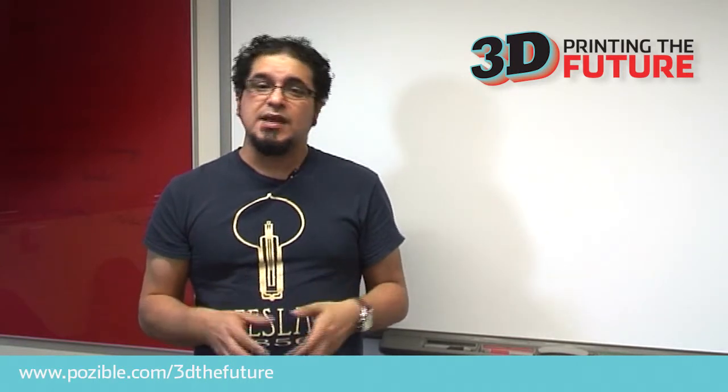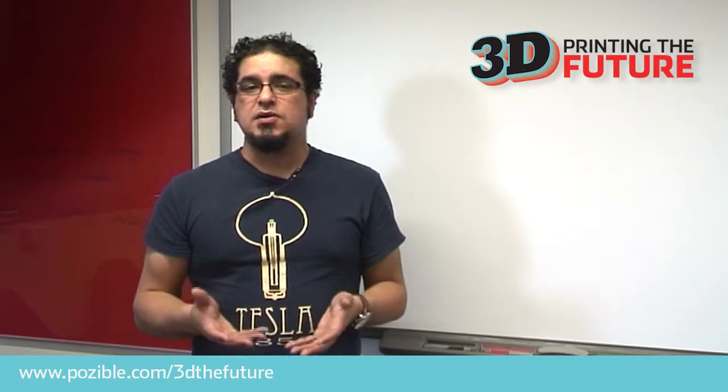When you start working with any new technology, you have to jump in and start playing around to see what you can do. At Deakin University, we can help teachers explore 3D printing technology and together discover ways to introduce their students to this technology that are different to books, computers or videos.